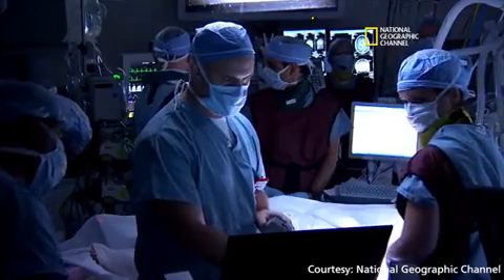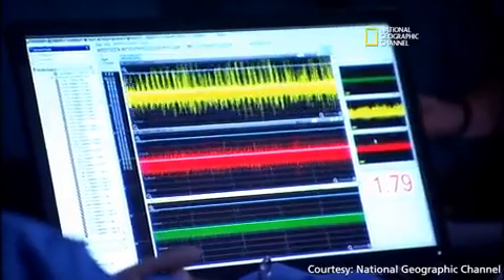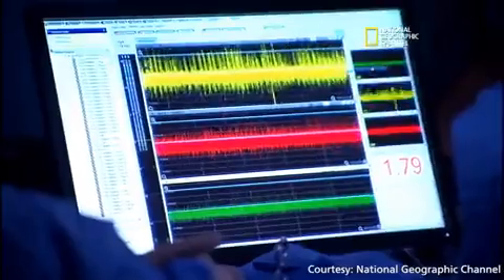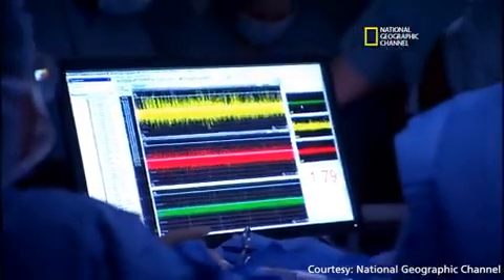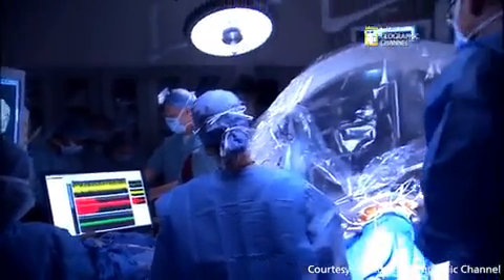The procedure involves listening to the neural discharge — the actual electrical activity from individual neurons — and lowering that wire as we go through the target, basically determining where the target begins and where it ends.